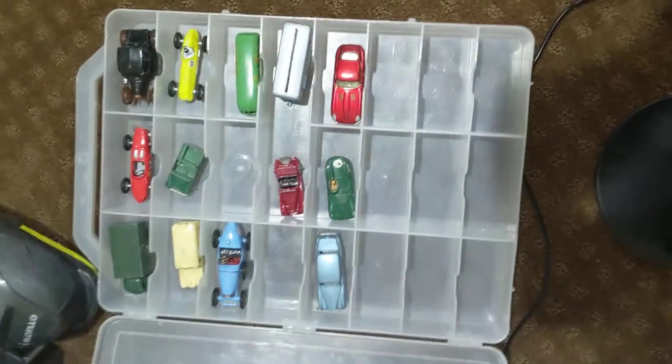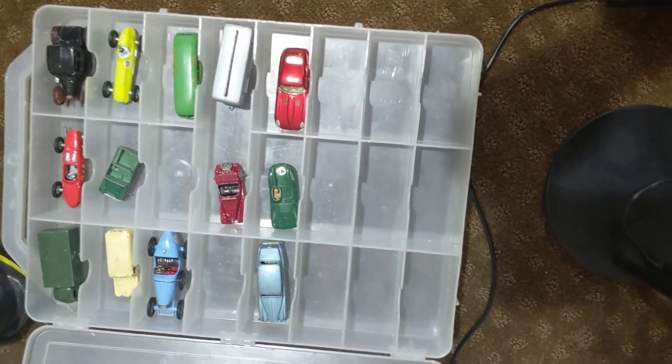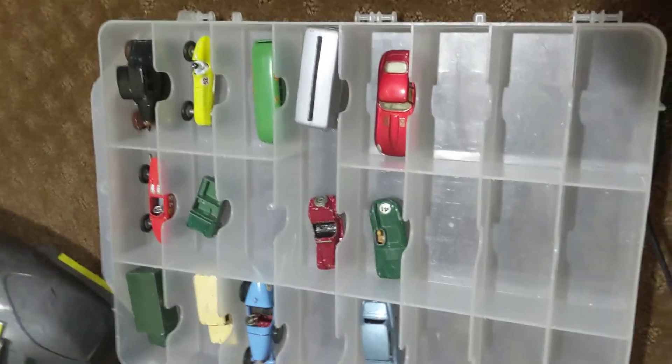Hey guys, it's Rhys, and welcome to my redo video of the Legendary Toy Car Showcase one. I'm just showing you them from the box this time, and going to get the video done quicker than possible.